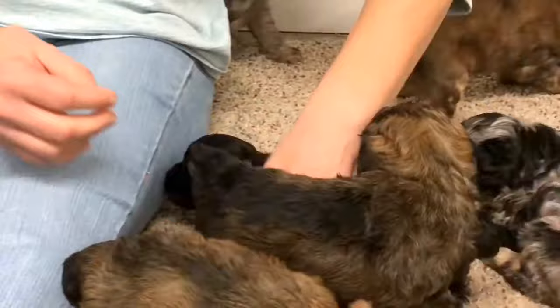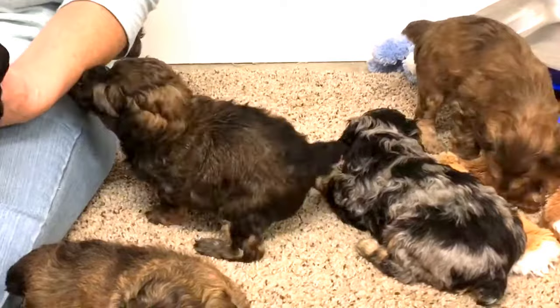These guys are going to get wormed tomorrow. They should have been wormed on their four-week mark, but for the holiday we didn't do it.